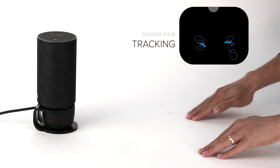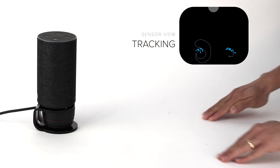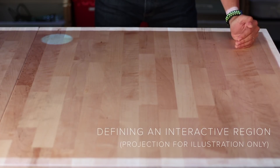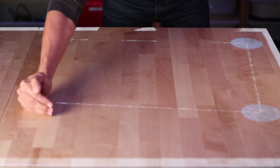We also track clusters over time, which is particularly important for touch input. Users can also specify an interactive region during setup by touching the edges of an area, after which only interactions in that region are tracked.